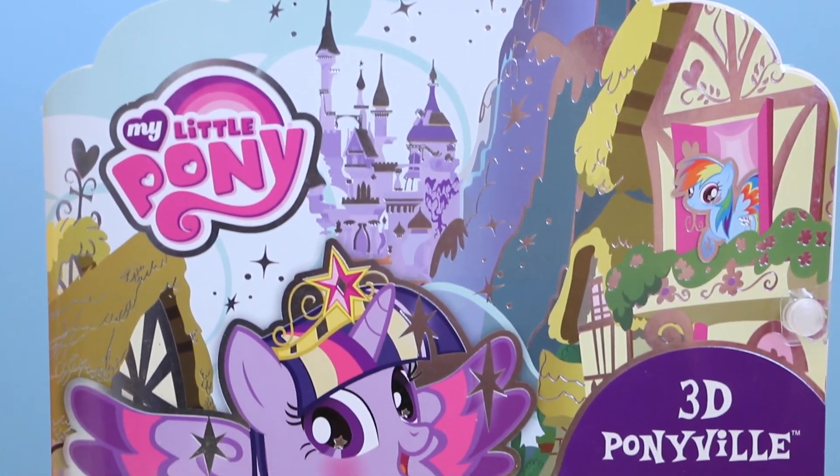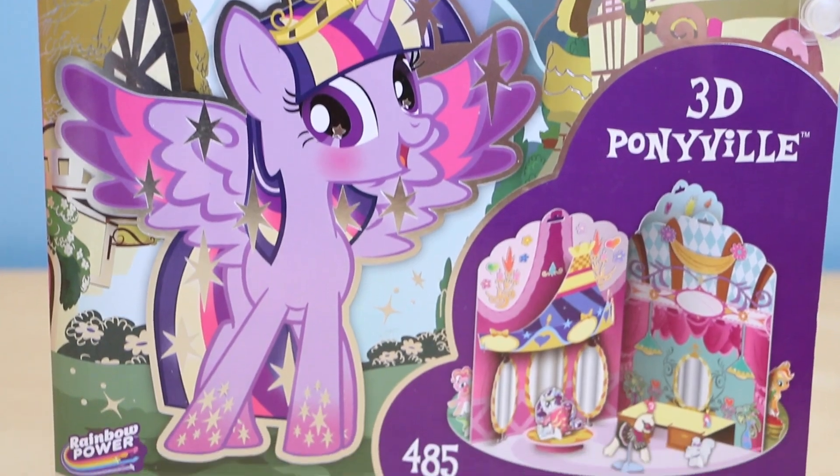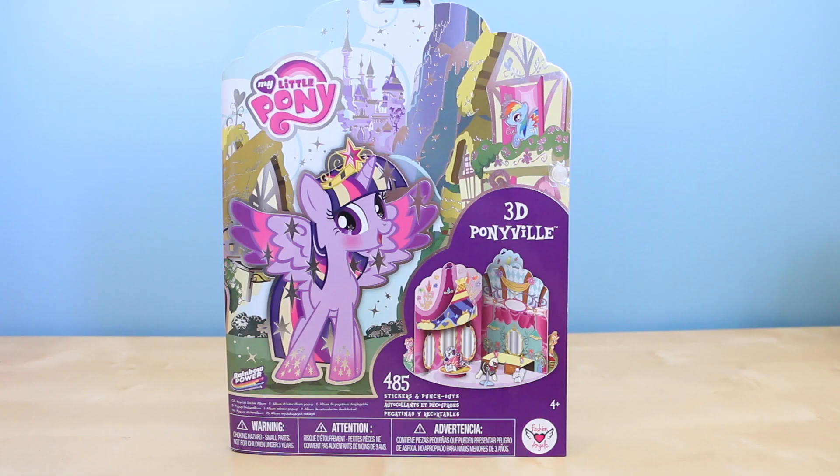Hey guys! This is Sarah. In this video I'll be showing you this 3D Ponyville playset. It's made by Fashion Angels and is for ages 4 and up. It includes 485 stickers and punch-outs. I bought this at Toys R Us and I believe it retails for only $10.